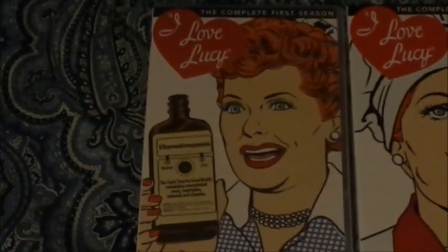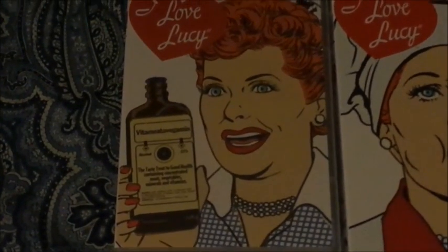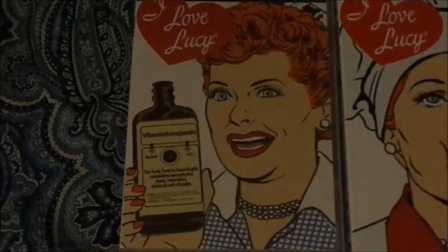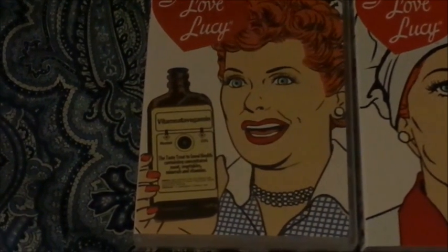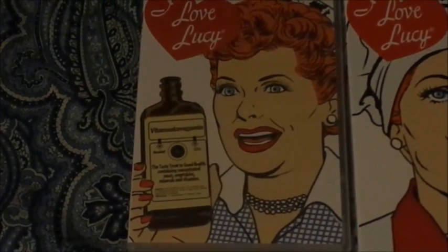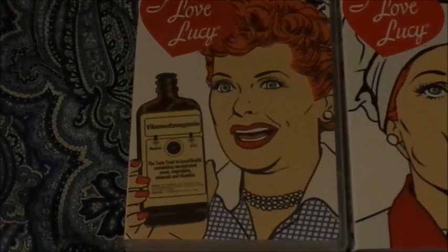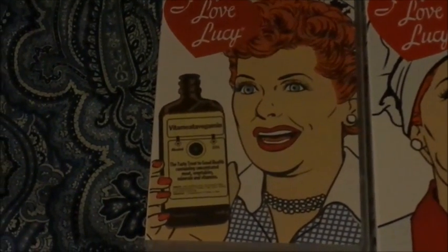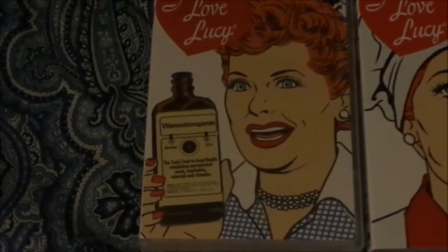Starting with Season 1, which happens to be one of everybody's favorites, including the Baby Makes to Benjamin episode — who wouldn't forget that? That's one of my favorites too. It's a very good set right there. It has all the episodes, 35 in all, uncut.